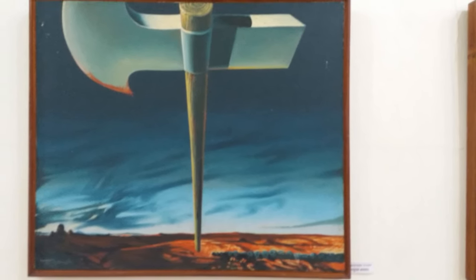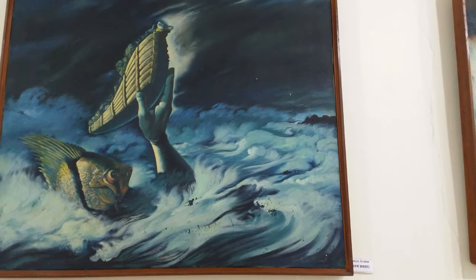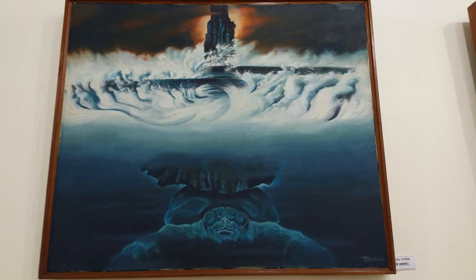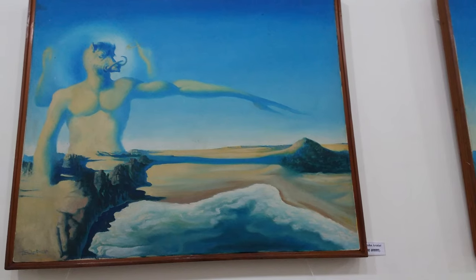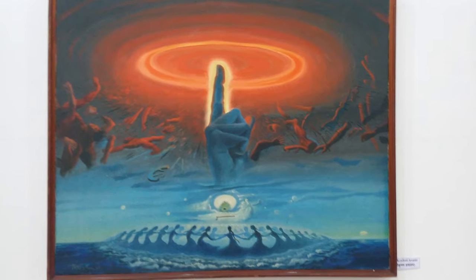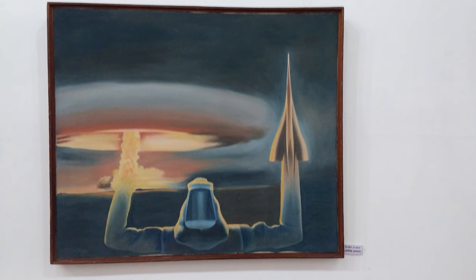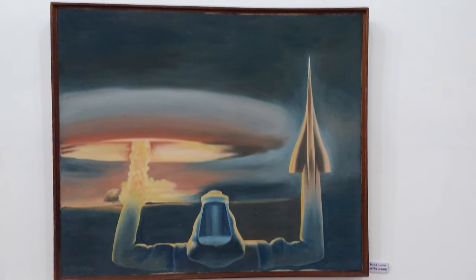The Dashavatar series depicts: first, Parashurama avatar; second, Matsya avatar; third, Shri Rama avatar; fourth, Kurma avatar; fifth, Balarama avatar; sixth, Varaha avatar; seventh, Shri Krishna avatar; eighth, Narasimha avatar; ninth, Vamana avatar; and tenth, Kalki avatar.